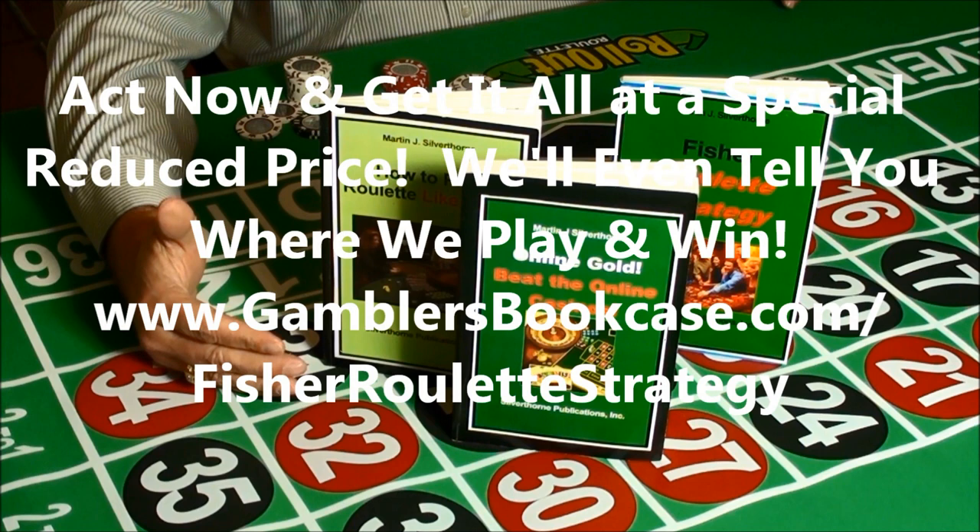Russell Hunter wishing you high profits and great fun at the roulette table.